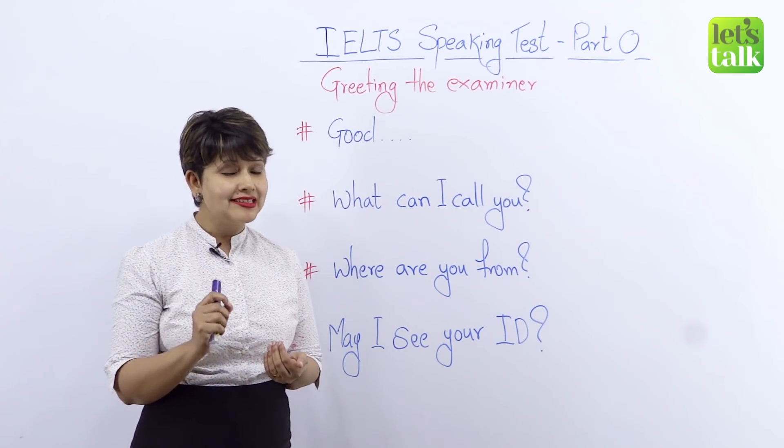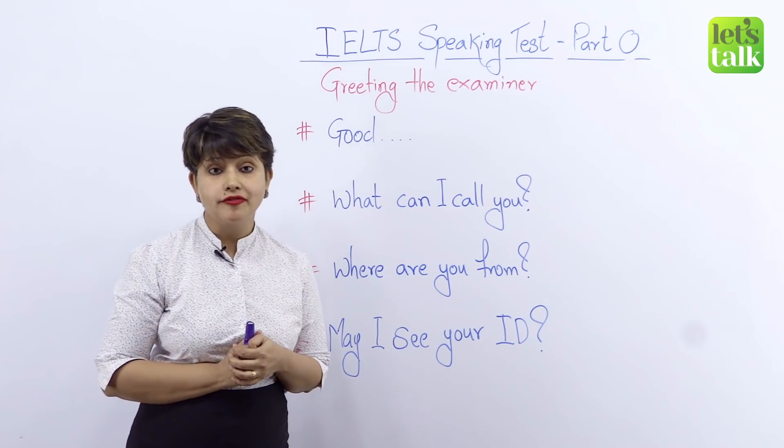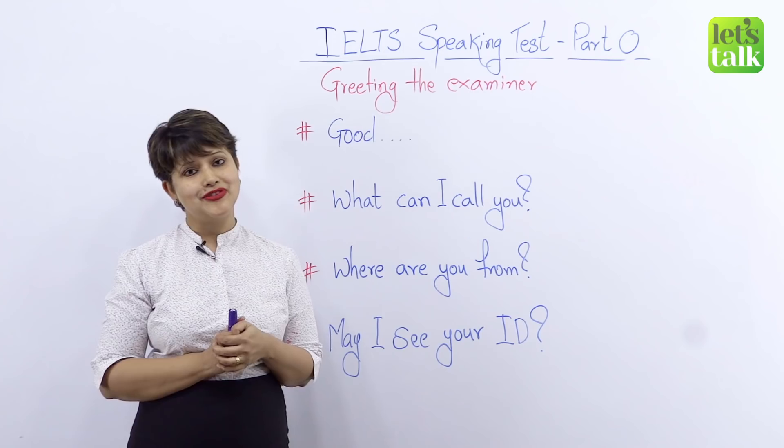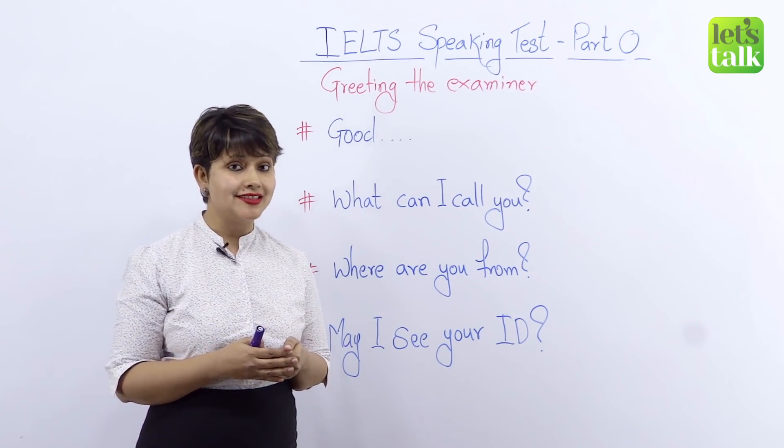Remember: be confident, smile and relax. Because the better you feel, the better you're going to do in this test.